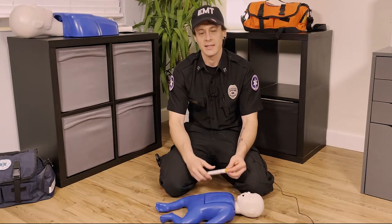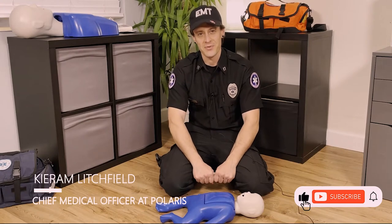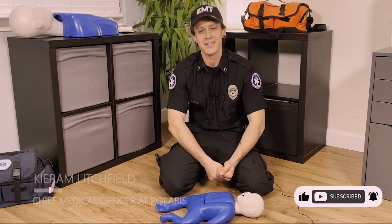So how do we help someone who's having a life-threatening allergic reaction? Howdy, I'm Kiram, Chief Medical Officer at Polaris, and I'm gonna do some tips right now on how to save lives.